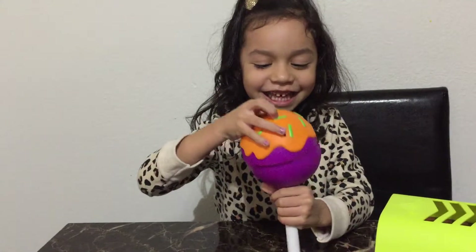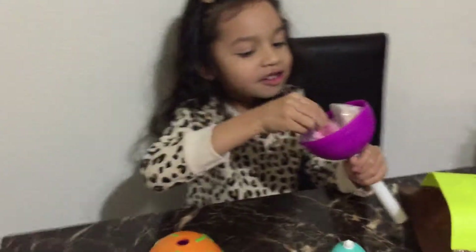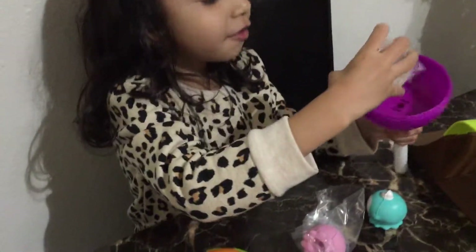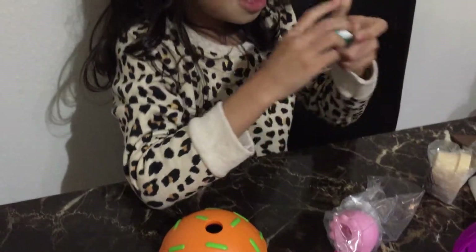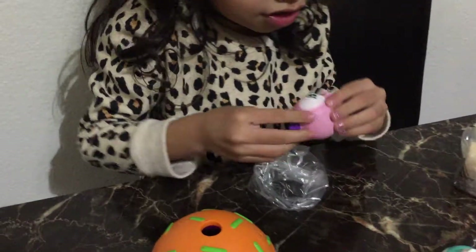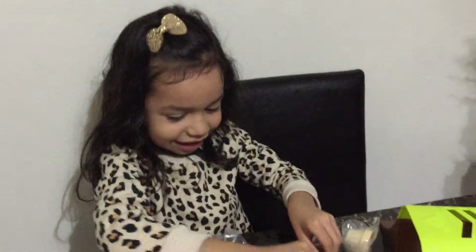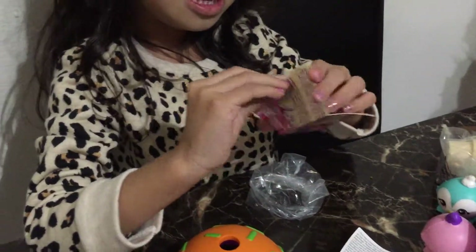Now let's open it! I got it! And this — no, that's mine! That's mine, that's mine, that's mine with this thing. It's cool! Okay guys, let's open this. Look guys, it's so cute — the blue one!